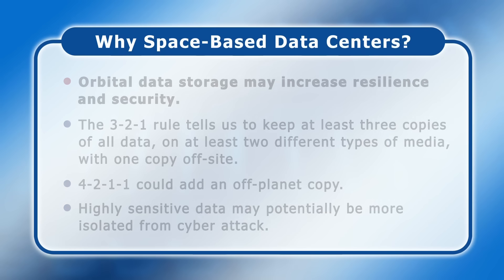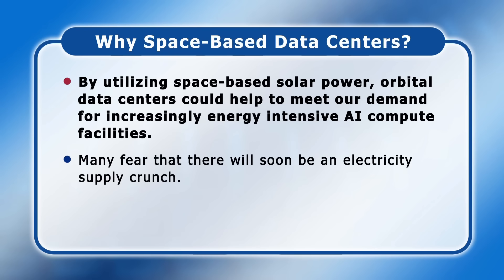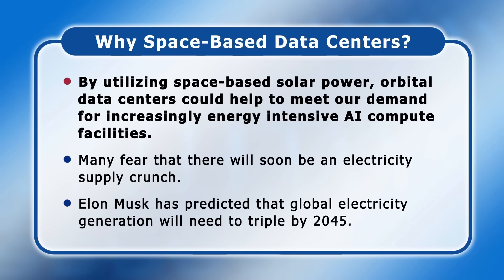Perhaps most significantly, by utilizing space-based solar power, orbital data centers could help to meet our demand for increasingly energy-intensive AI compute facilities. Many fear that there will soon be an electricity supply crunch. Indeed, Elon Musk has predicted that global electricity generation will need to triple by 2045, due to the electrification of transport, industrial processes and heating, in addition to future data center requirements.